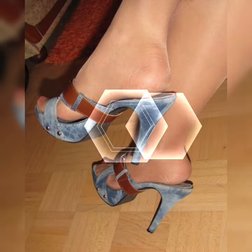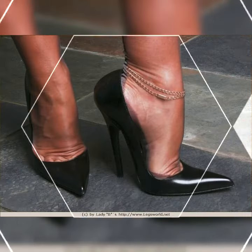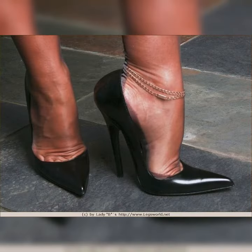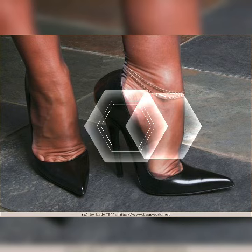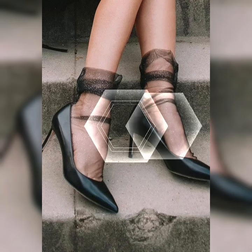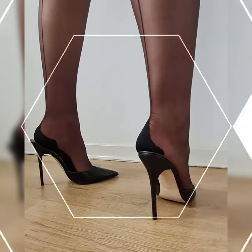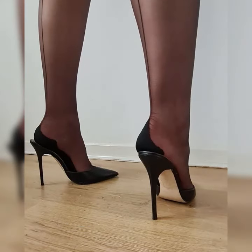Hey everyone, welcome back to my YouTube channel. Today's fashion topic — I am talking about the stylish and elegant bucks for women. Bucks are a classic and stylish type of shoes that can add a touch of sophistication to any outfit. They are timeless and versatile, making them a must-have in any fashion-forward women's wardrobe.